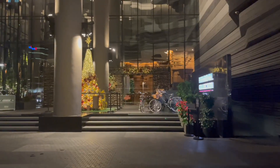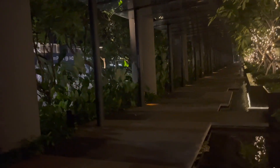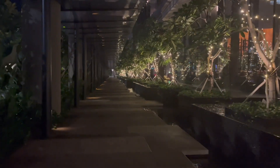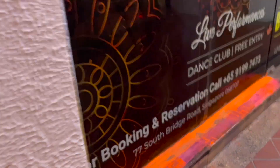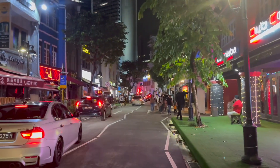We found an Indian temple near Chinatown where an evening prayer was going on. We then moved to another place and found a beautiful street with lighting on the trees and plants — it was quite a beautiful straight line and you could click great pictures there.